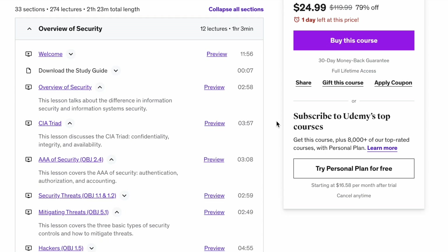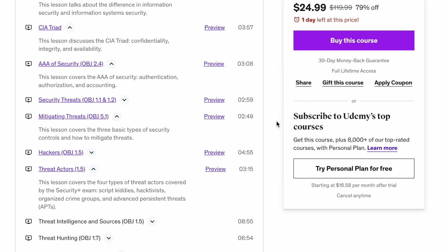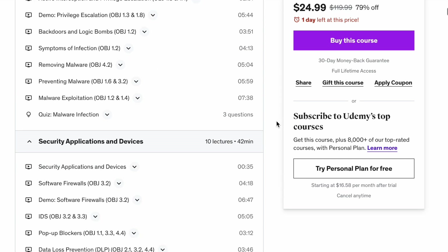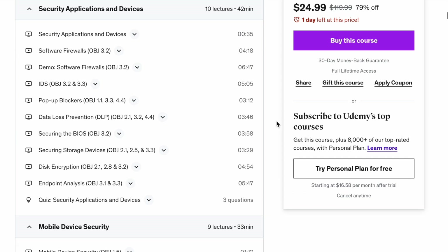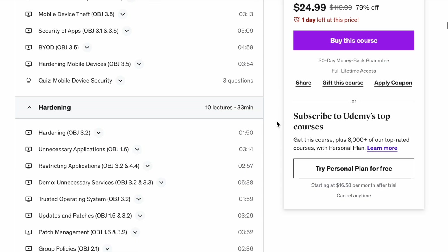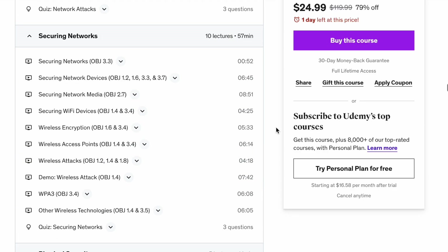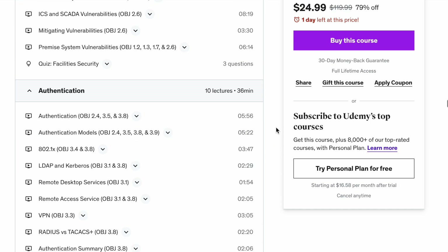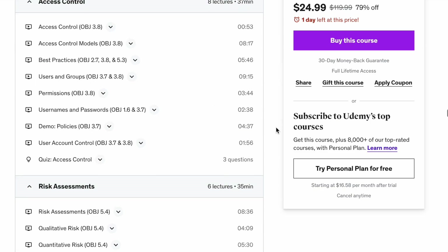Last but not least is the Udemy CompTIA Security+ Complete Course and Exam Training, which covers everything you need to study and pass your CompTIA Security+ certification. This is likely the most popular certification for entry-level cyber security professionals. It's also the certification I studied for about a year into my career, and it made a huge impact on the roles I could apply for. The course has more than 21 hours of on-demand video and 90-plus hands-on exercises.